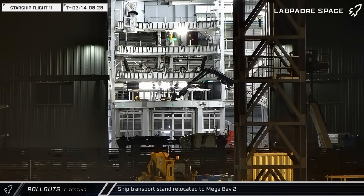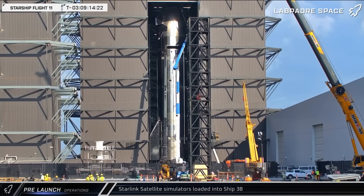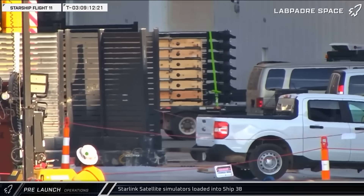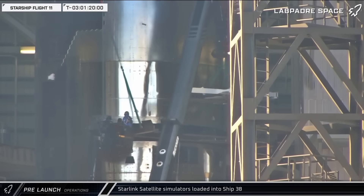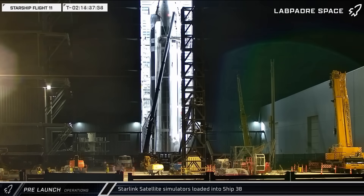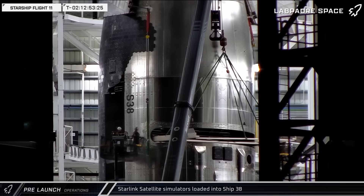In the early hours of Friday morning, a ship transport stand was moved into Mega Bay 2 as teams shifted to final preparations for Ship 38. Once the Starship had been transferred onto the stand and was waiting in the doorway of Mega Bay 2, a batch of Starlink satellite simulators was brought out of the Star Factory and over towards the awaiting ship. Throughout Friday, SpaceX worked to get the simulators loaded into the ship for another test deployment during the upcoming flight test. It remains to be seen what adjustments, if any, will be made to the deployment sequence since the last mission. Once the dummy satellites were in the ship, the loading jig was lowered back down.